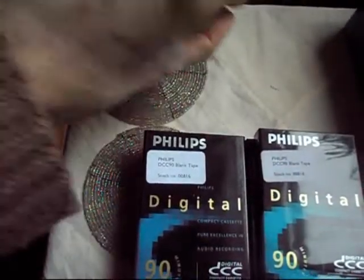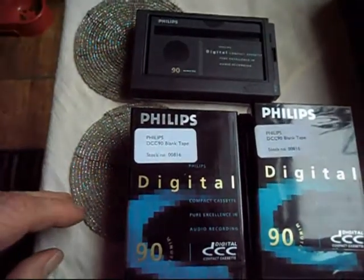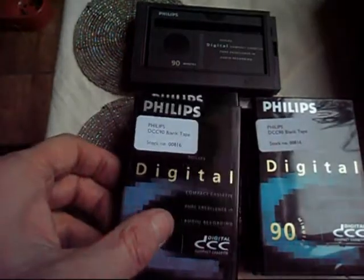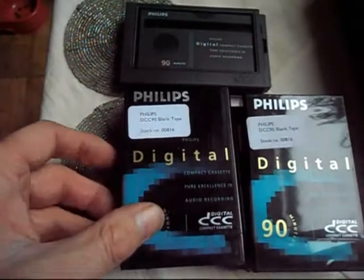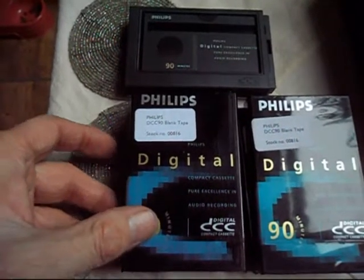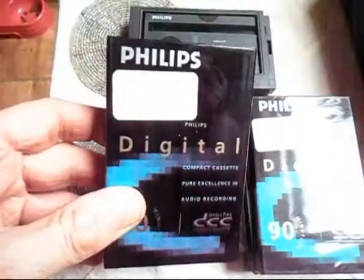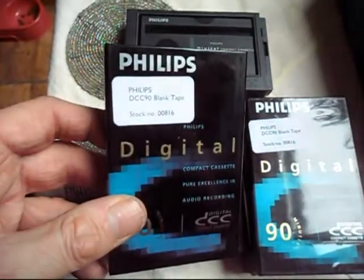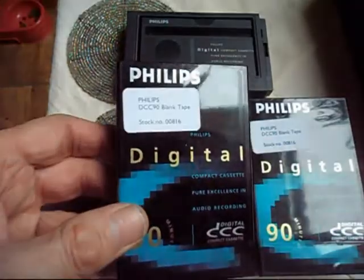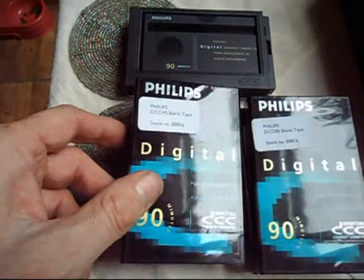Philips DCC. Apparently it's a digital cassette that was unique to Philips, which were played on their special machines, but you could also play ordinary cassettes on as well. But you can't play these on ordinary cassette players of any other type apart from theirs. It plays and it's digital. Probably similar to DAC.